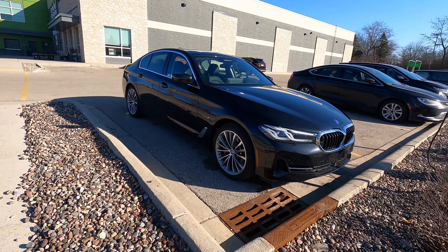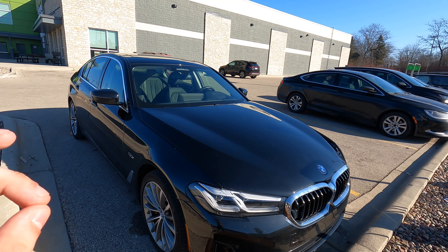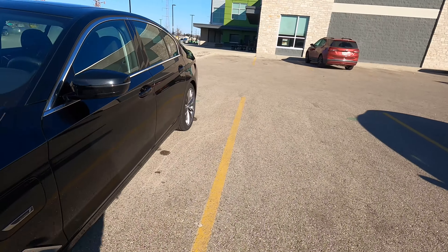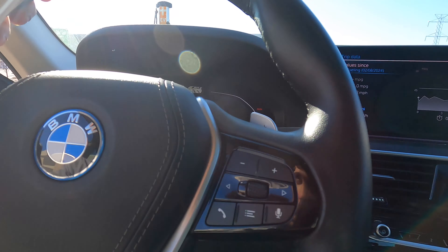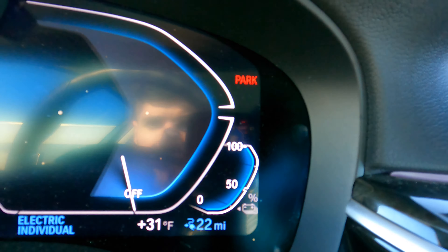We're back for another video with a BMW 530e plug-in hybrid. We just unplugged the car, so it has a full battery, and we're going to do a range test. The car is reading 22 miles of range.